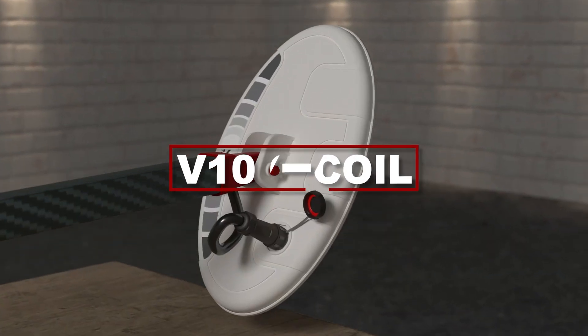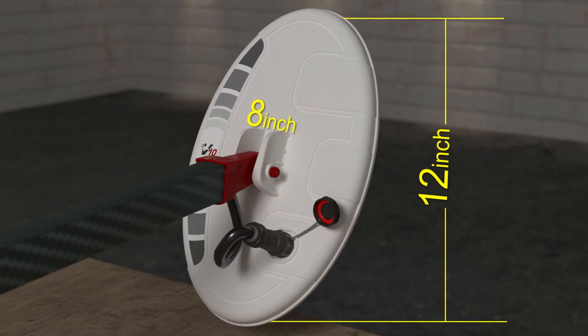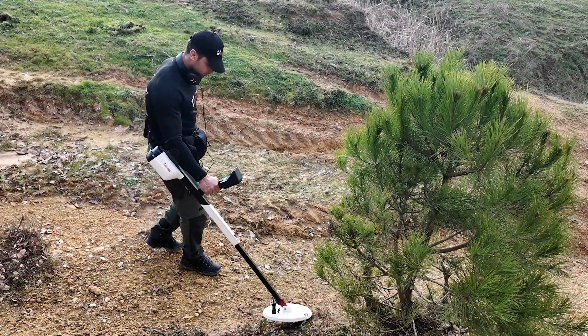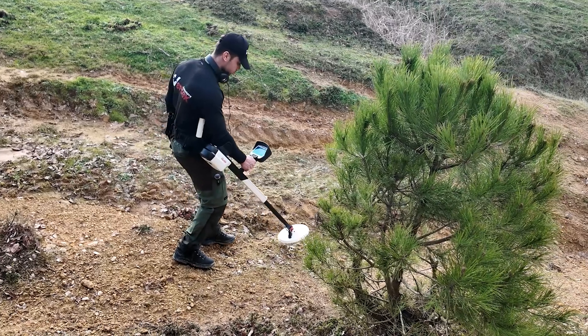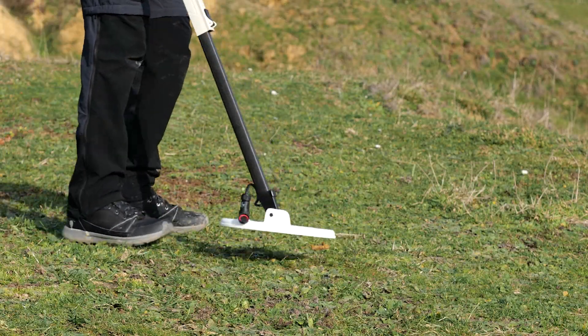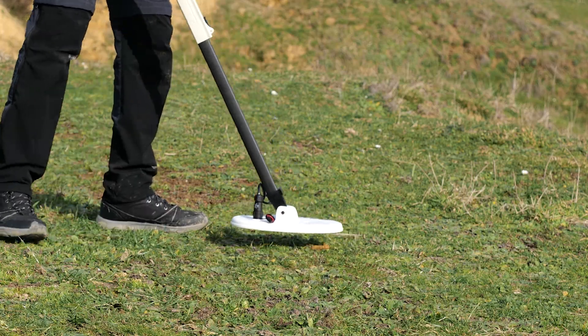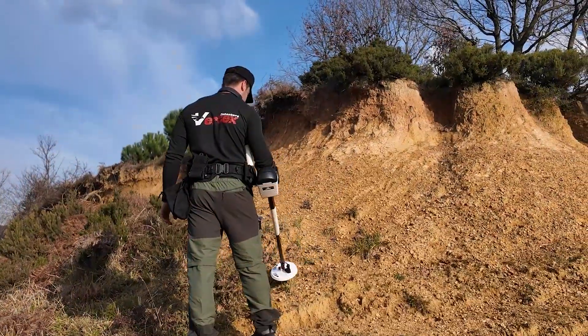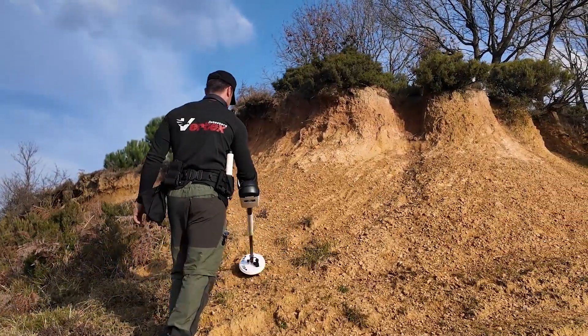The V10 search coil, measuring 12 by 8 inches, is ideal for detecting small to medium-sized targets with high accuracy. It features precise discrimination between targets and efficient detection of gold nuggets.